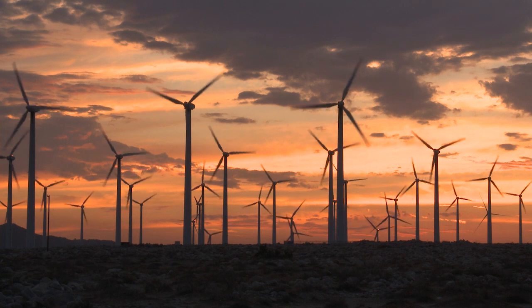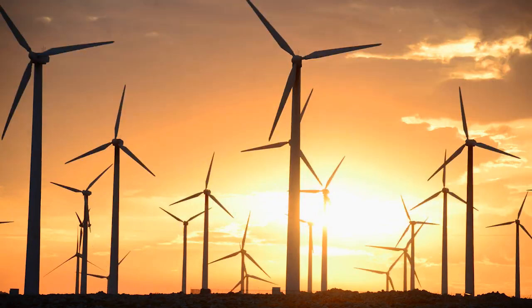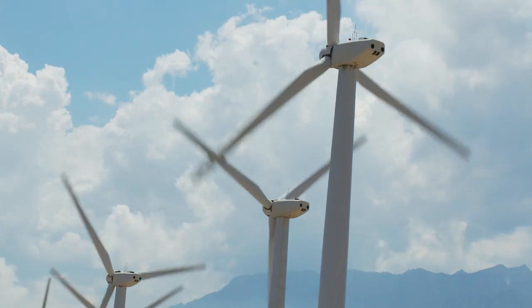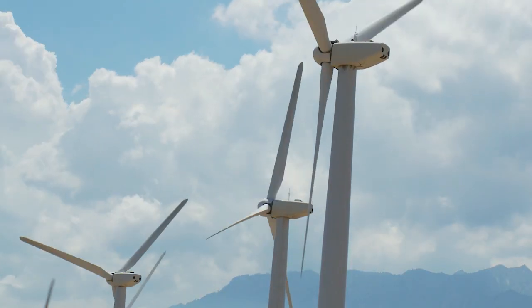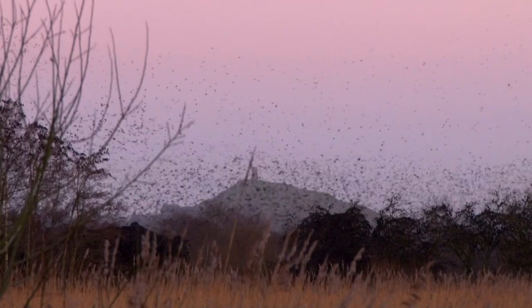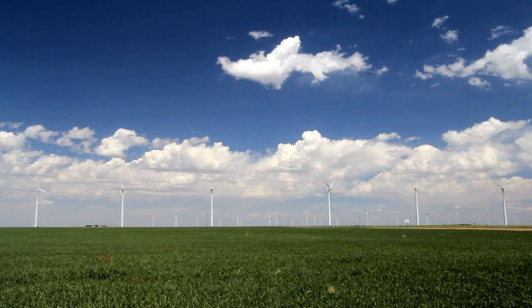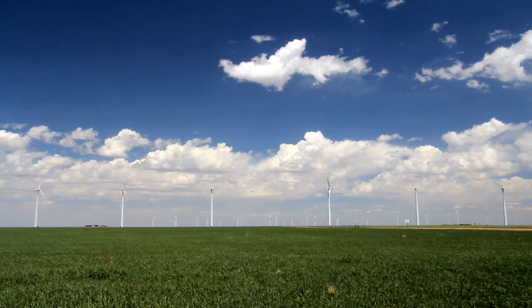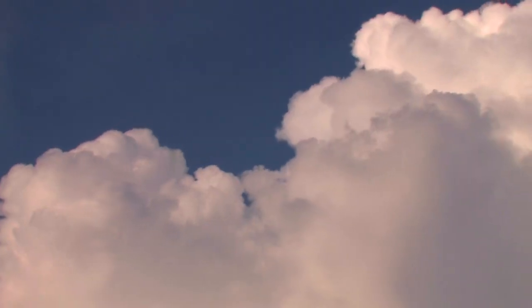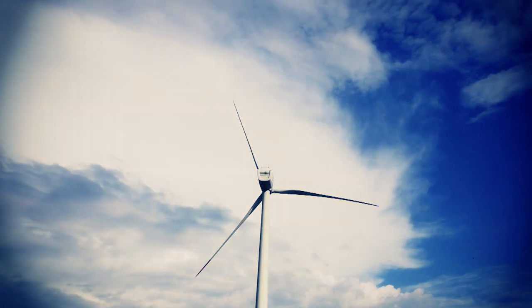Turbines tend to be sited in places where there's often a lot of wind, on hilltops or near the coast for example. Some people don't like the way they look or the noise they make, and they can harm birds that fly too close to the blades. A wind turbine can't produce the same amount of energy each day as it depends how windy it is, and if it's too windy they have to be turned off to avoid damaging them.